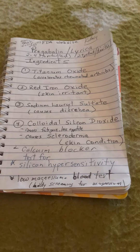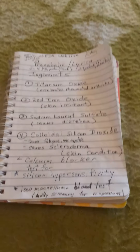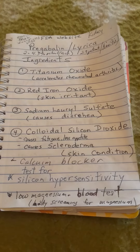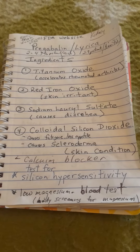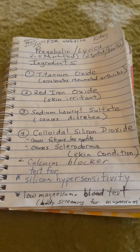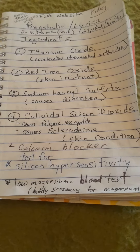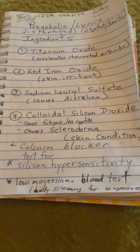Titanium dioxide can accelerate rheumatoid arthritis. Red iron oxide can cause skin irritation. Sodium lauryl sulfate — when you try to get off pregabalin and you have withdrawals — causes diarrhea.